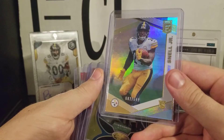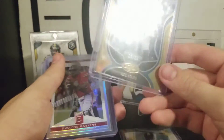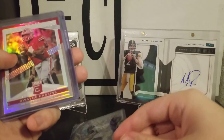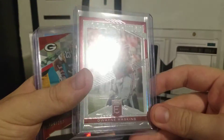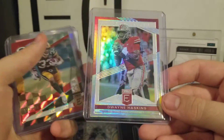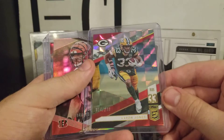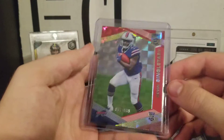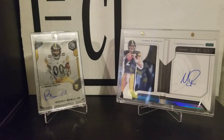We also got Benny — that was a big hit out of 699. Then we got Nick Foles — also Certified, out of 25 as well. Not autographed, but super short print. Got a Dwayne Haskins Elite rookie — not numbered, but still a pretty cool card. Got an Aaron Jones out of 299, a Jonah Williams out of 699, and a Devin Singletary out of 299. I like Elite — always pretty good hits in that product.